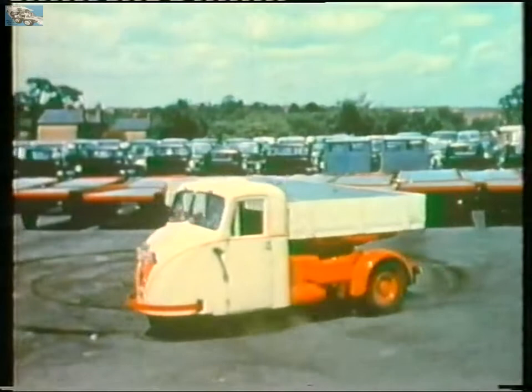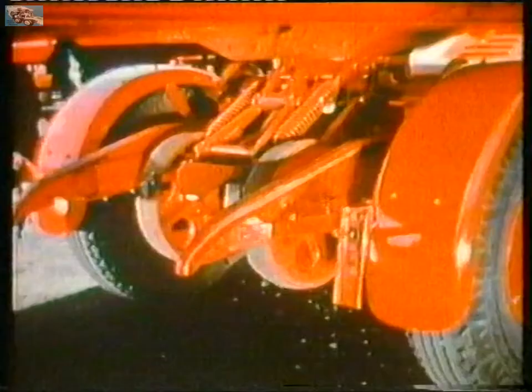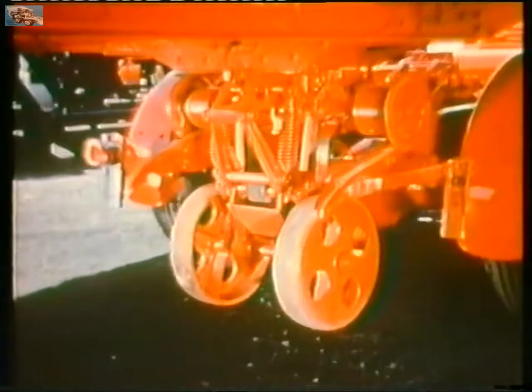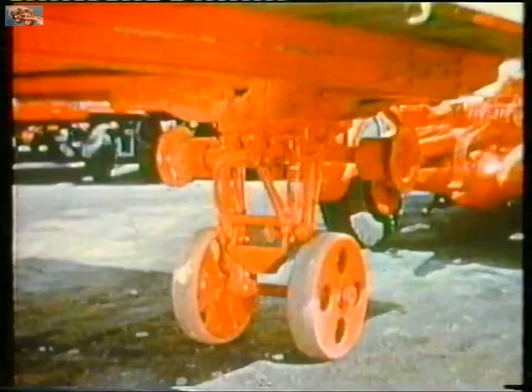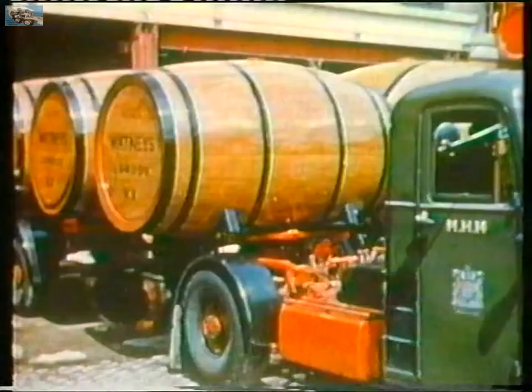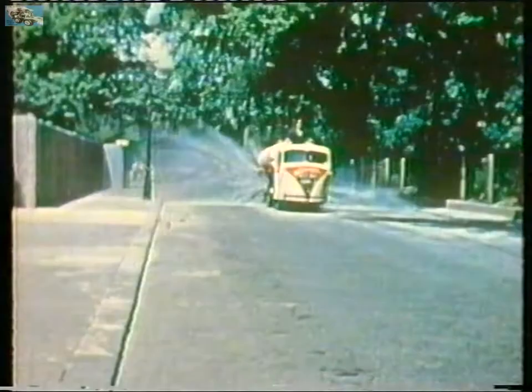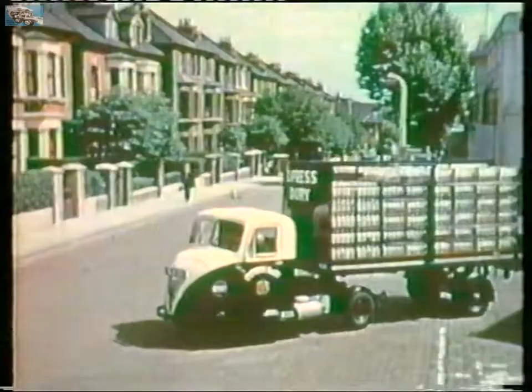The success of the mechanical horse was in its manoeuvrability and its clever coupling mechanisms. Uncoupling from one trailer and coupling to another became a matter of seconds. The mechanical horse is reversed so that the ramps on the rear of the chassis engage with the flanged wheels on the undercarriage. As connection is made, continued reversing raises the front end of the trailer; at the same time the trailer brakes and rear lights are automatically engaged and the trailer is securely locked in position. The driver will tell you it's simplicity itself — nothing to it.